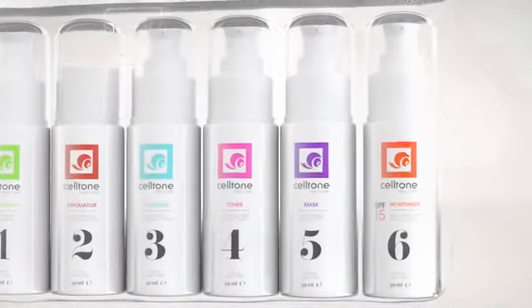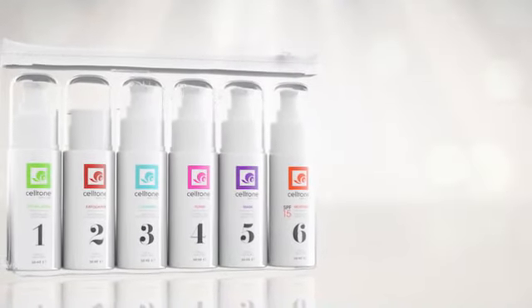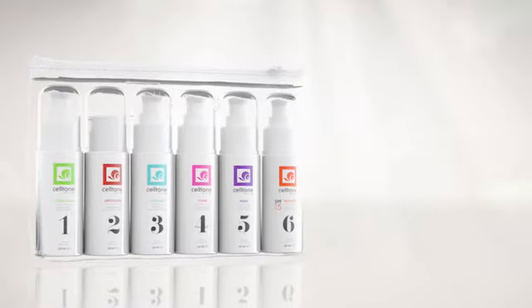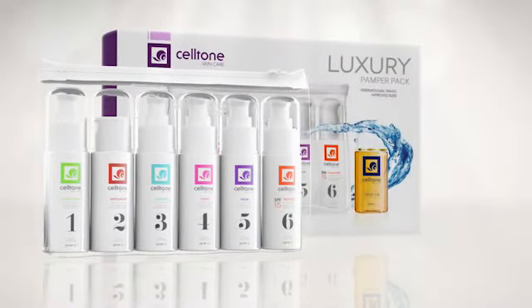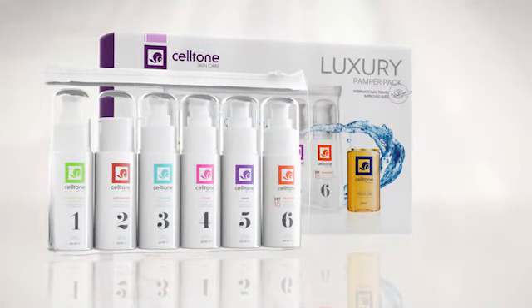Seltone has solved your gifting dilemmas for the festive season by launching a luxury pamper pack. It contains all six of our luxurious face care products, packaged in a stylish cosmetic bag. It also just happens to make holiday travelling easier, as the bottles are in international travel-approved sizes.